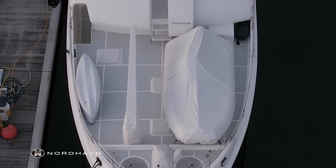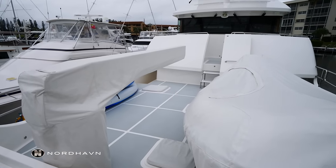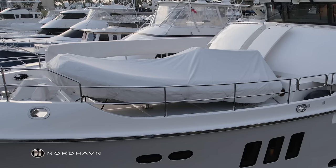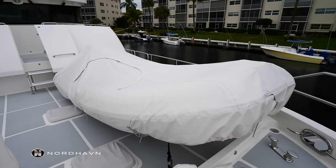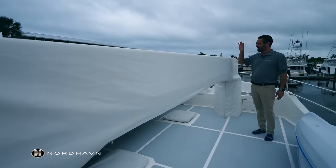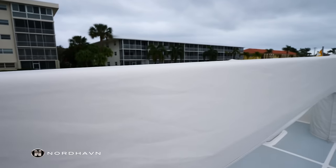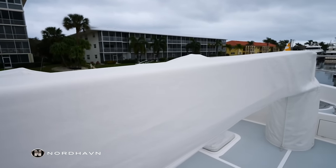As you can see, the foredeck is spacious and roomy — quite a bit of room for toys. On the port side, we have a 16-foot tender with a Yamaha outboard. The owner takes care of everything very well — everything's covered, even the davit, which is a Steelhead 2,500-pound telescoping davit with 359-degree rotation.